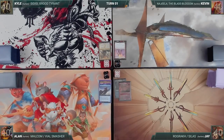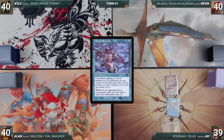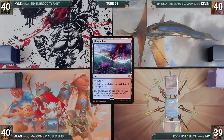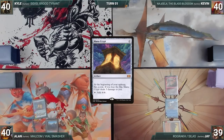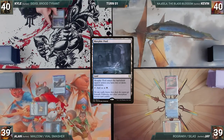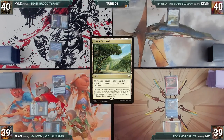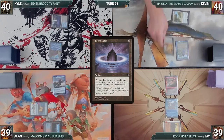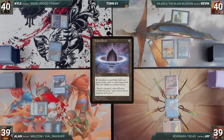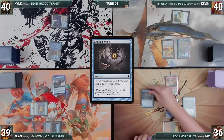Jay draws and casts his commander Rograk Son of Roga, plays a City of Brass, taps it to help cast Mystic Remora, and passes. Alan draws, plays a Shivan Reef, casts Mana Crypt — Remora triggers and Jay draws — then taps Shivan Reef to cast Malcolm Keen-Eyed Navigator. Kyle draws, plays a Morphic Pool, and casts his own Mystic Remora — Remora triggers and Jay draws again. Kevin draws, plays an Exotic Orchard, casts Tenderwall, casts Lotus Petal — Jay and Kyle draw through Remora — and Kevin passes. During Jay's upkeep, he pays for his Remora. He draws and casts Mox Amber — Remora triggers and Kyle draws. Jay pays two life to cast Gitaxian Probe targeting Alan — Kyle draws again — looks at Alan's hand, and draws. Jay casts Strike It Rich — Kyle draws — then passes, discarding to hand size.